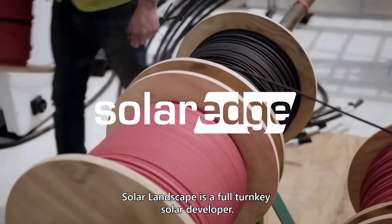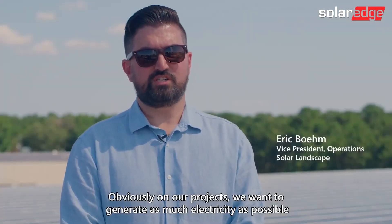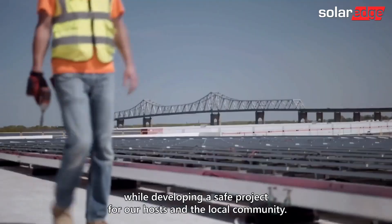Solar Landscape is a full turnkey solar developer. We're based in Asbury Park, New Jersey. On our projects, we want to generate as much electricity as possible while developing a safe project for our hosts and the local community.